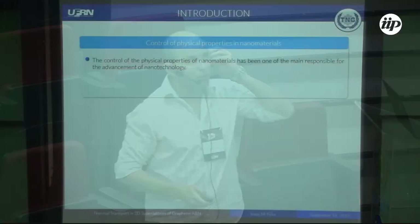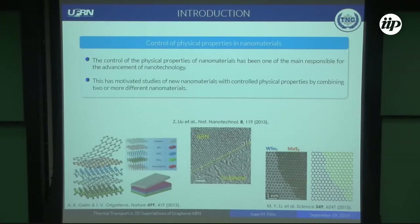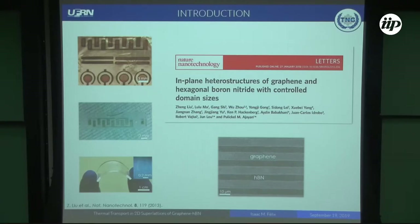As you know, the control of the physical properties of nanomaterials has been one of the main drivers responsible for the advancement of nanotechnology. This has motivated the study of new nanomaterials with controlled physical properties by combining two or many different materials. Recently, superlattice structures of graphene and boron nitride were produced via lithography patterns coupled with chemical vapor deposition. This approach enables fabrication of graphene and boron nitride that are continuous and easily transferable to substrates.